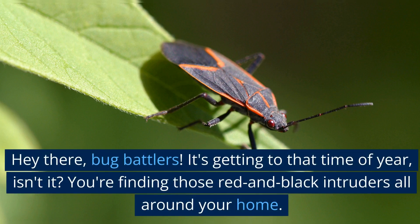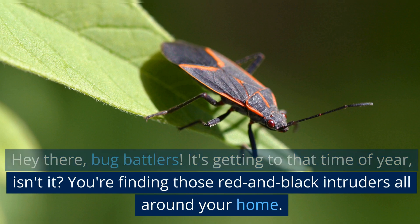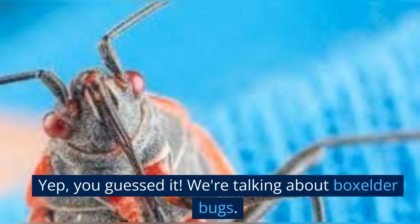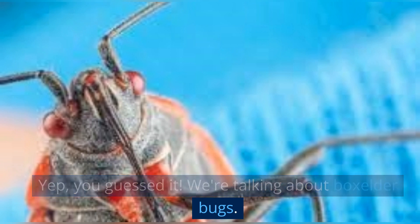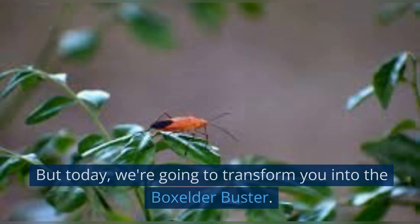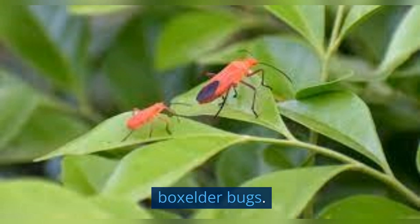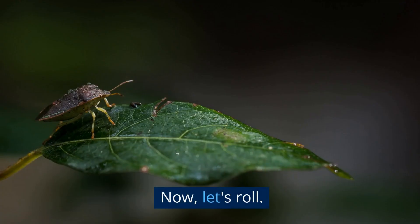Hey there, bug battlers. It's getting to that time of year, isn't it? You're finding those red and black intruders all around your home. Yep, you guessed it — we're talking about boxelder bugs. But today, we're going to transform you into the boxelder buster, by learning how to get rid of boxelder bugs. Now, let's roll.